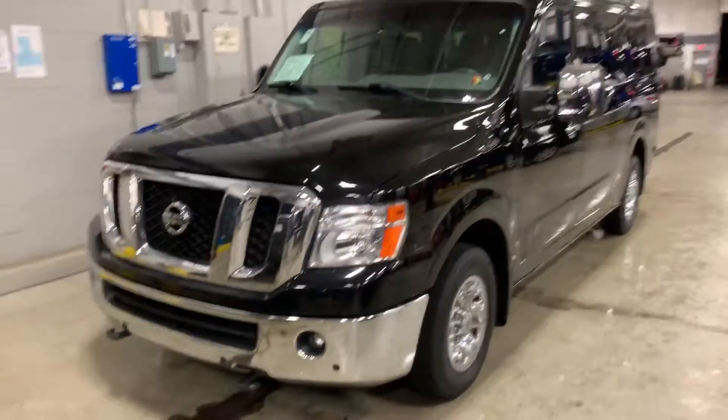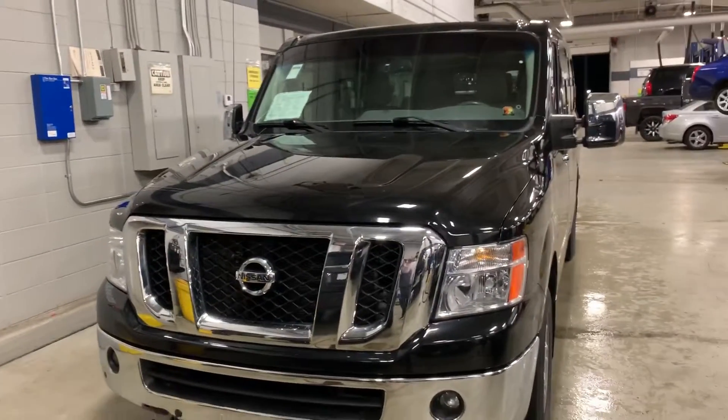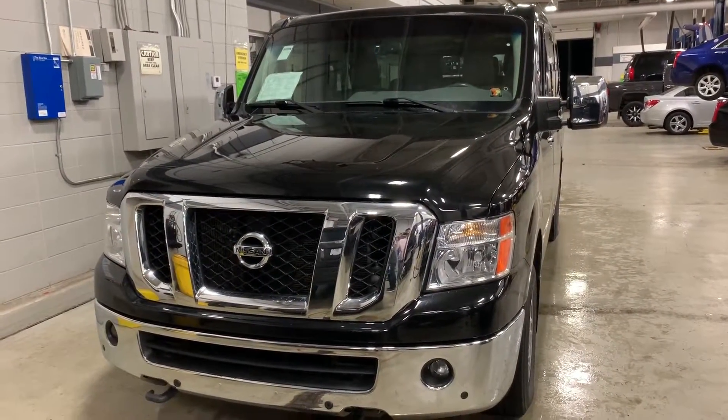Hey Corey, Matt Curry. Just wanted to reach out one more time with the video of the Nissan NV, show you exactly what it does. I'll get some still shots here for you so you can see exactly what the truck has to offer.